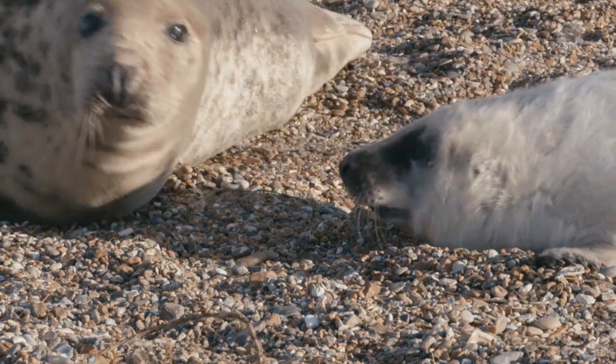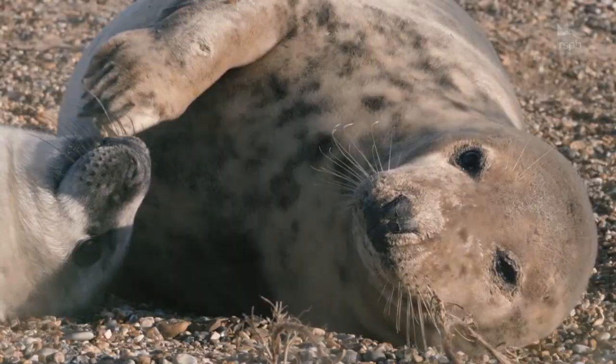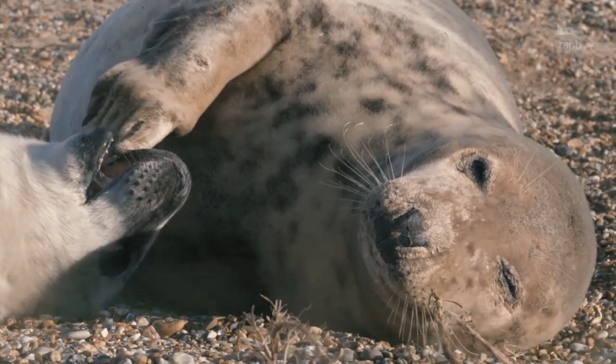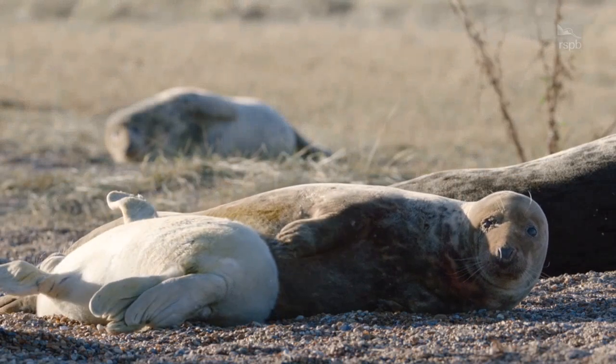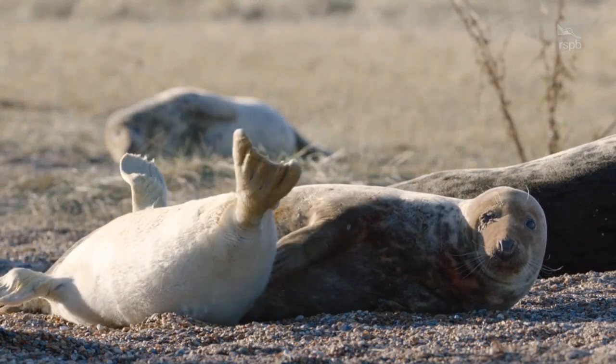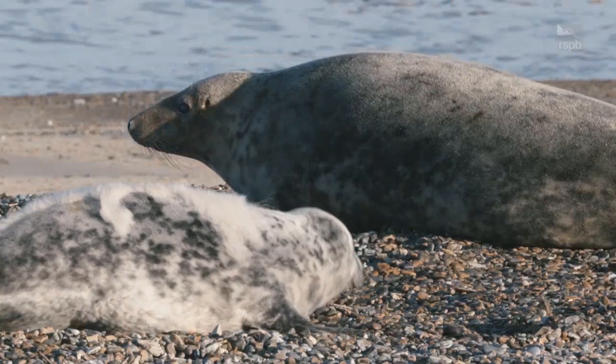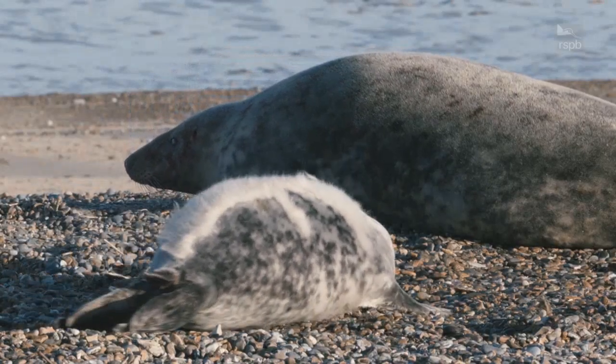The lanugo is not waterproof, so the pup has to stay on the beach for these three weeks before they can swim. During this time, the mother fattens the pup up with one of the fattest milks in the entire animal kingdom, which allows them to gain two kilos every day.